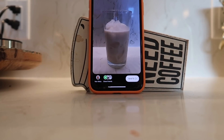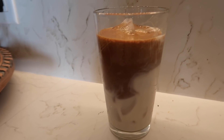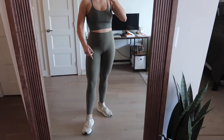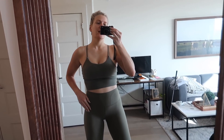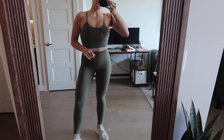Beautiful. Boom. Look at that. So good. Here is the workout fit — Amazon, Amazon, Adidas. These are really old shoes, I actually need new shoes. But I will link everything down below.